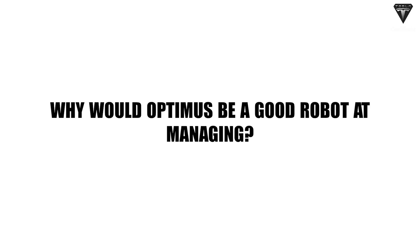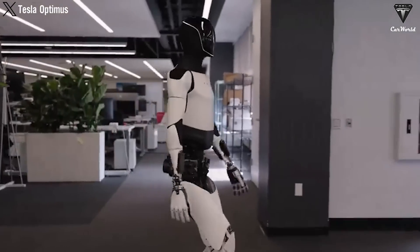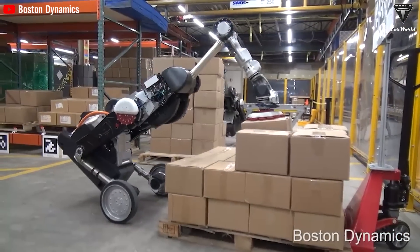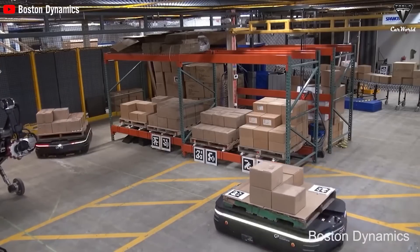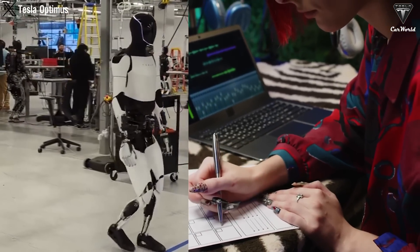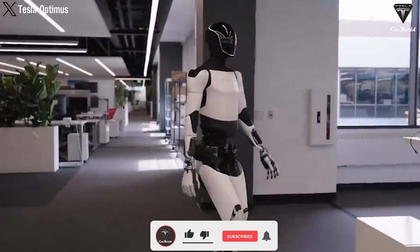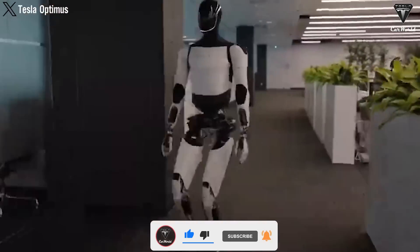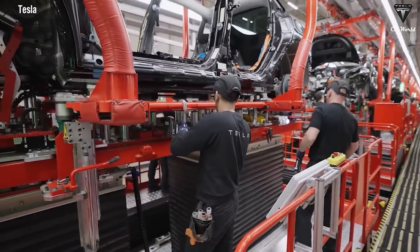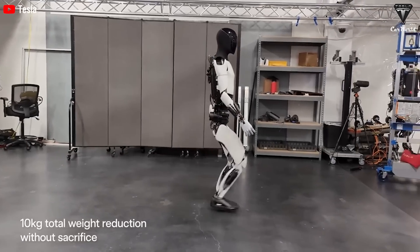Warehouse management is also an area where Tesla Optimus can participate effectively. This robot can sort and organize warehouses, ensuring that components and materials are stored in an orderly and easy-to-find manner. Tesla Optimus also conducts inventory, tracks inventory, and reports when replenishment is needed, helping to optimize the warehouse management process. Not only supporting production-related work, Tesla Optimus can also support administrative tasks such as recording, data entry, and document management, reducing the administrative load on employees and allowing them to focus on more important tasks. In summary, Tesla Optimus promises to bring significant improvements to the manufacturing industry.